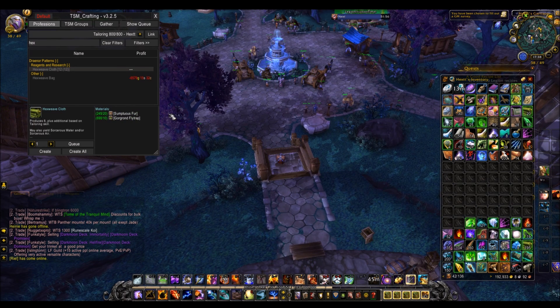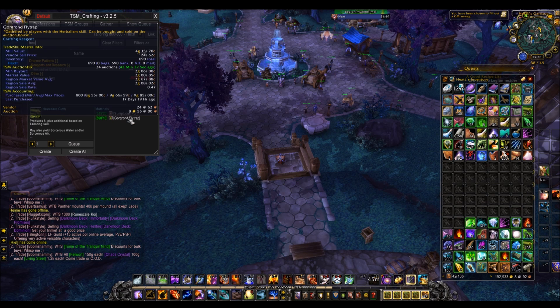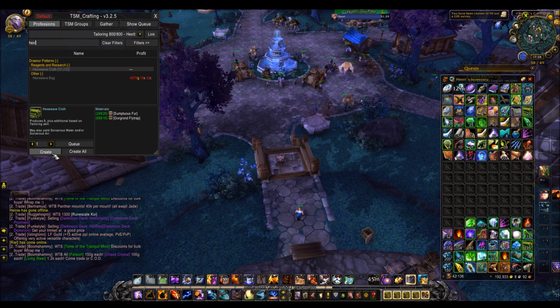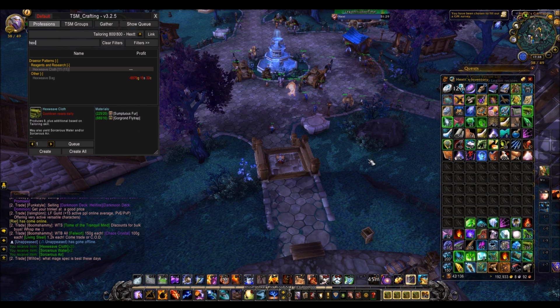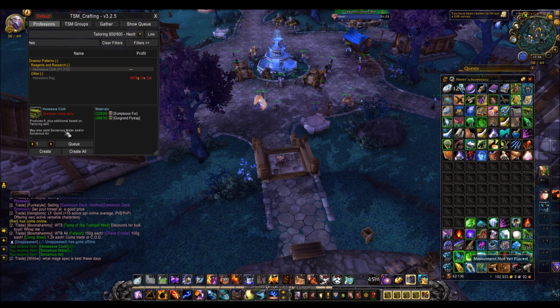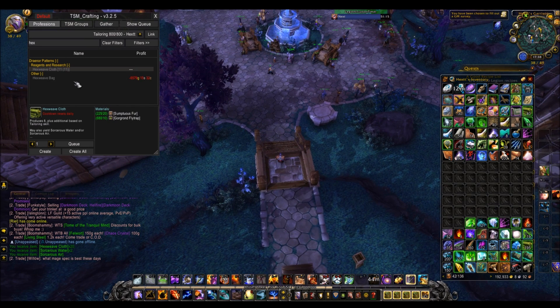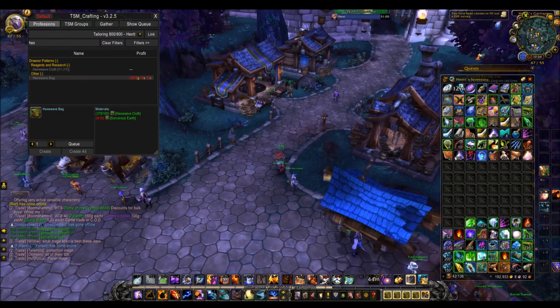First of all, there is a daily cooldown each day which requires 20 Sumptuous Fur and 10 Gorgrond Flytrap. Each Gorgrond Flytrap is about 2 gold and each Sumptuous Fur is about 3 gold, so that's about 80 gold to make 8 Hexweave, or about 10 gold per Hexweave. You can only do that once per day. But I actually got 20 there — you can get more based on your tailoring skill, and I have 800. So every 5 days or so I could make myself a Hexweave bag.